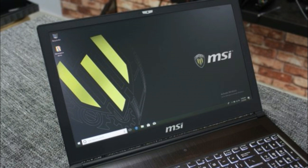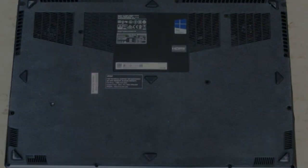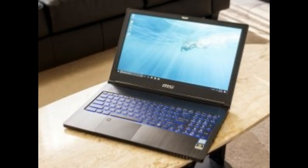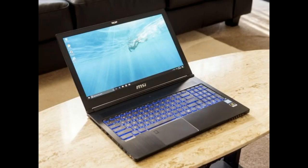MSI has long been known for their gaming laptops, but the WS63 is the company's first foray into workstation-grade laptops. Bundled with Nvidia Quadro graphics cards and plenty of RAM and storage, these new beasts aim to help professionals who handle video editing, CAD, 3D modeling and other GPU-intensive applications.